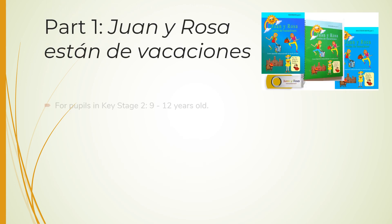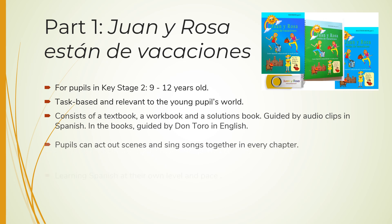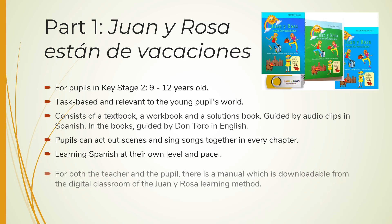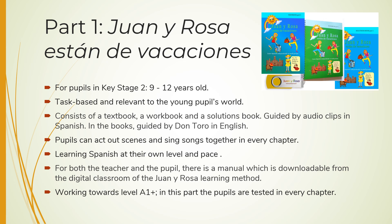Part 1 is an extra challenge for pupils in Key Stage 2. They can begin with this part — it is not necessary to do Part 0 first. The subjects are relevant to the young pupils' world at that age. The method consists of a textbook, a workbook, and a solutions book. Pupils are guided by audio clips in Spanish and by Dantaro in the books. There are many different kinds of exercises, including ones to act out scenes and sing songs together. They can learn at their own level and pace. There is a manual for both the teacher and the pupil available for free in the digital classroom. Pupils work towards level A1+.